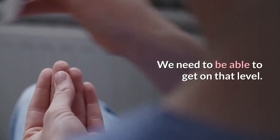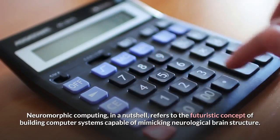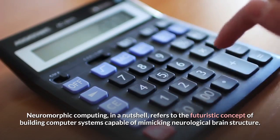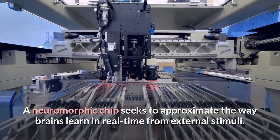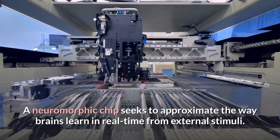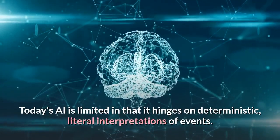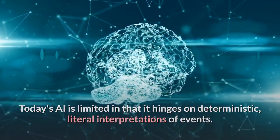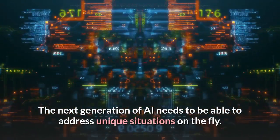We need to be able to get on that level. Neuromorphic computing, in a nutshell, refers to the futuristic concept of building computer systems capable of mimicking neurological brain structure. A neuromorphic chip seeks to approximate the way brains learn in real-time from external stimuli. Today's AI is limited in that it hinges on deterministic, literal interpretations of events. The next generation of AI needs to be able to address unique situations on the fly.